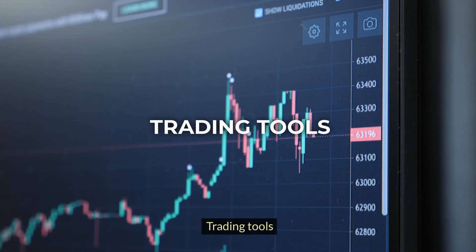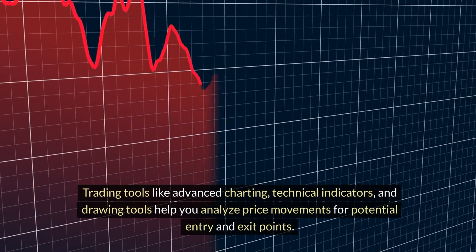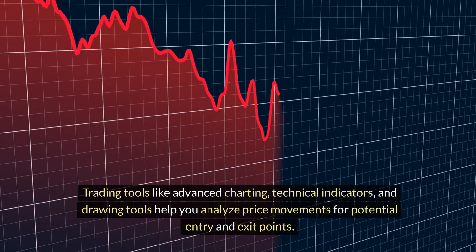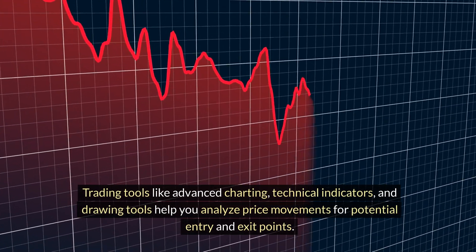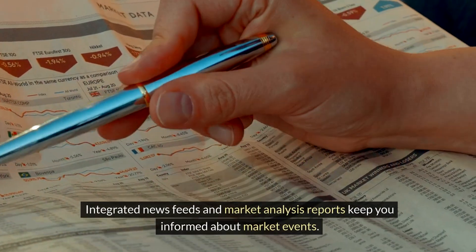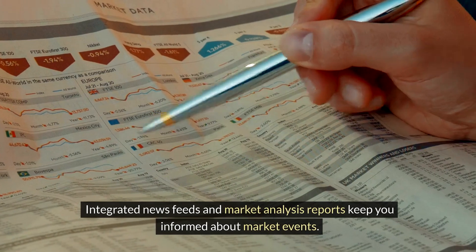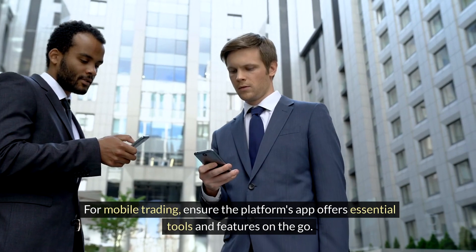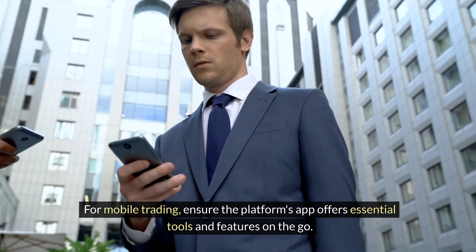Trading tools like advanced charting, technical indicators, and drawing tools help you analyze price movements for potential entry and exit points. Integrated news feeds and market analysis reports keep you informed about market events. For mobile trading, ensure the platform's app offers essential tools and features on the go.